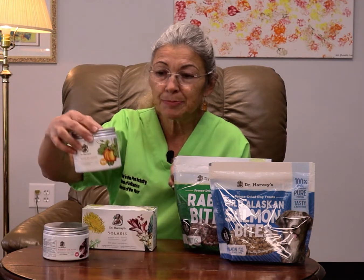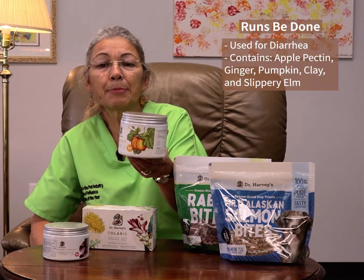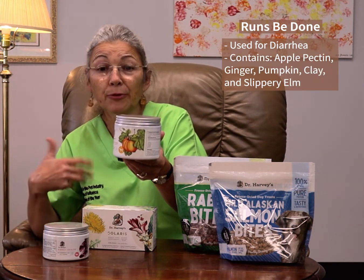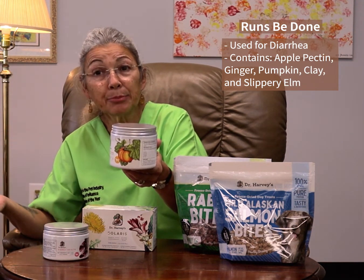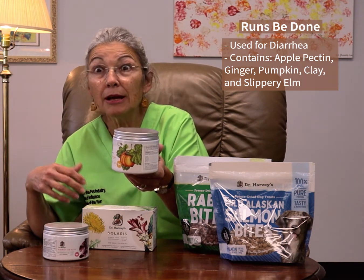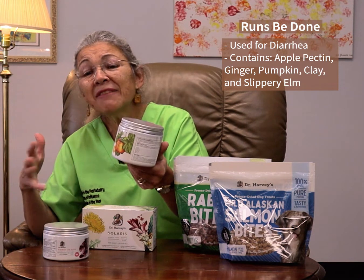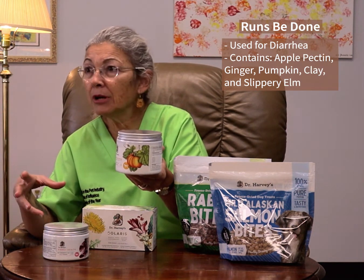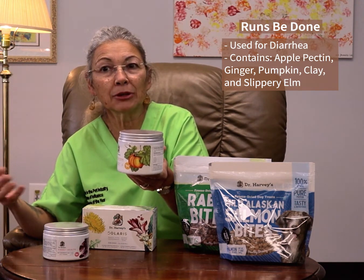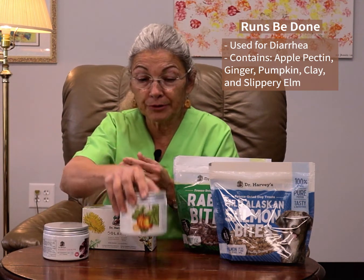We also have their Runs Be Done. Just like it sounds, it's used for diarrhea. It has things in it like apple pectin and ginger, which is warming for the digestive tract. It has pumpkin, clay, slippery elm — all ingredients that are really beneficial when your pet is having trouble with soft stools, maybe from traveling, a little bit of anxiety, or stress-related diarrhea. This product has worked very well for us in the past.